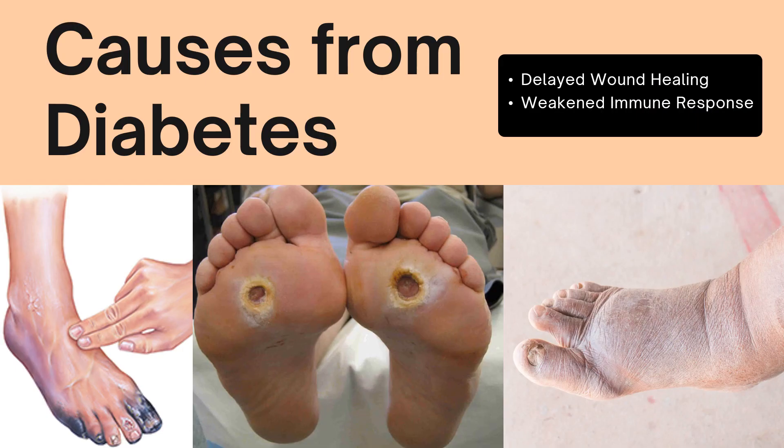Due to the nature of diabetes, recurrent high blood sugar can damage small vessels into the extremities, which therefore impacts nutrition reaching nerves and tissue. This can greatly impact both wound healing and immune response.